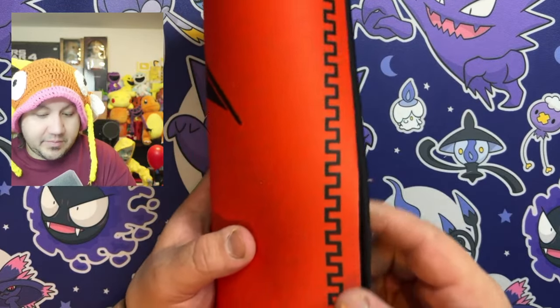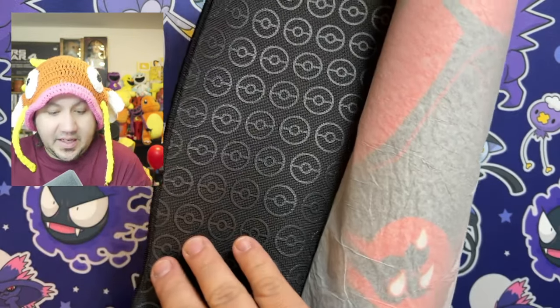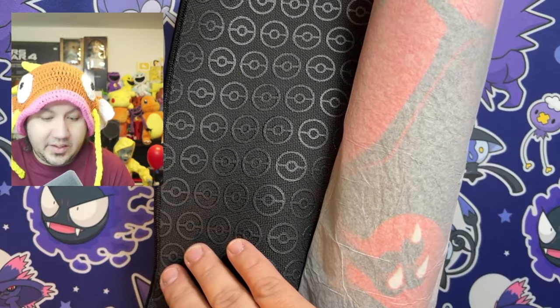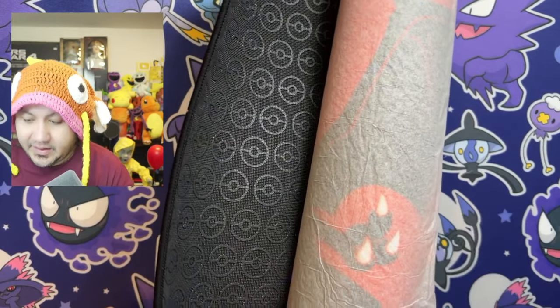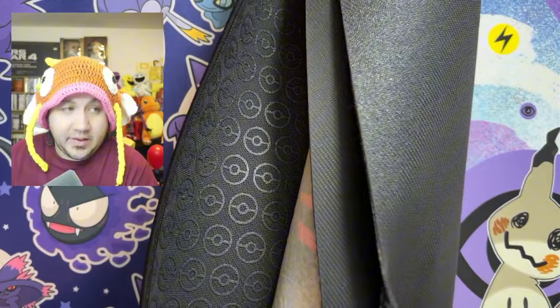On the premium, it has a stitching all around it. Beautiful stitching. And you have Pokeballs on the back, which looks amazing. All the other standard ones just have a regular back — this one has Pokeballs.